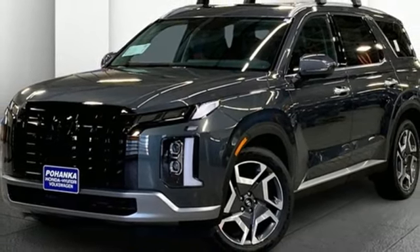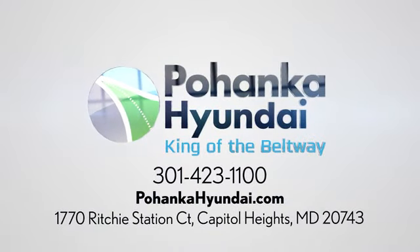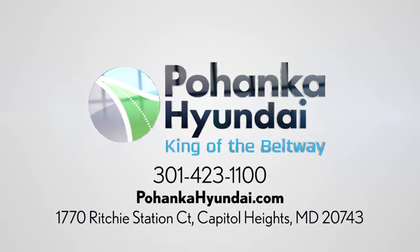Hurry in today and see it for yourself. Visit Pohanka Hyundai, King of the Beltway, today. We're conveniently located on the Capitol Beltway at Exit 13, 1770 Ritchie Station Court in Capitol Heights, Maryland.